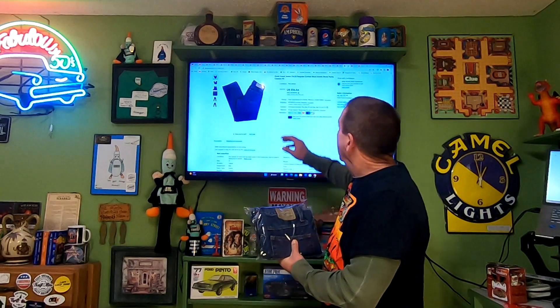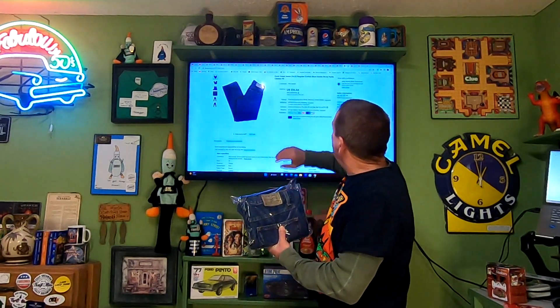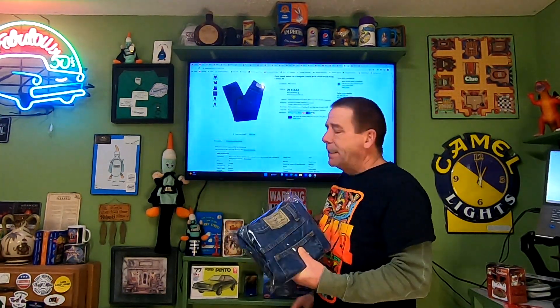Another thrift store item — Duck Head jeans, 31 by 32, regular cotton, blue denim, work pants, classic fit. I'm into these for only $0.75. These sold for $15.56, and the buyer is paying $8.20 in shipping.